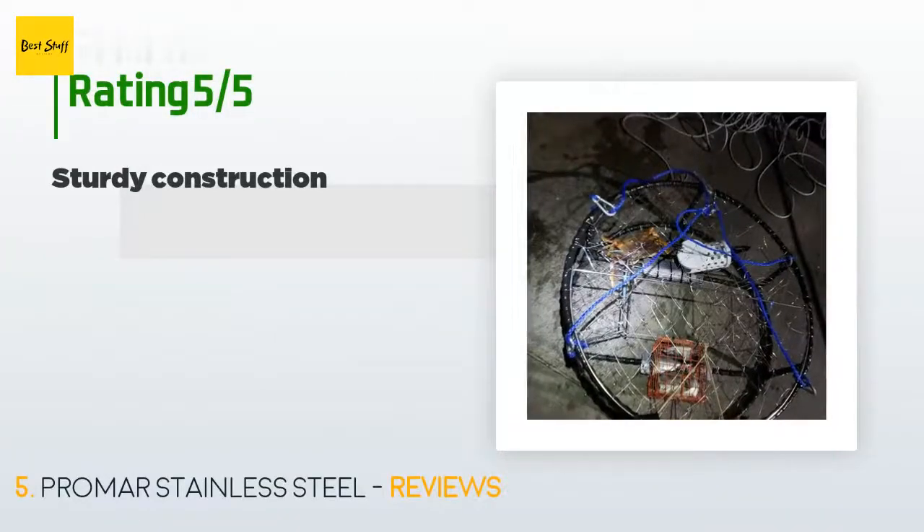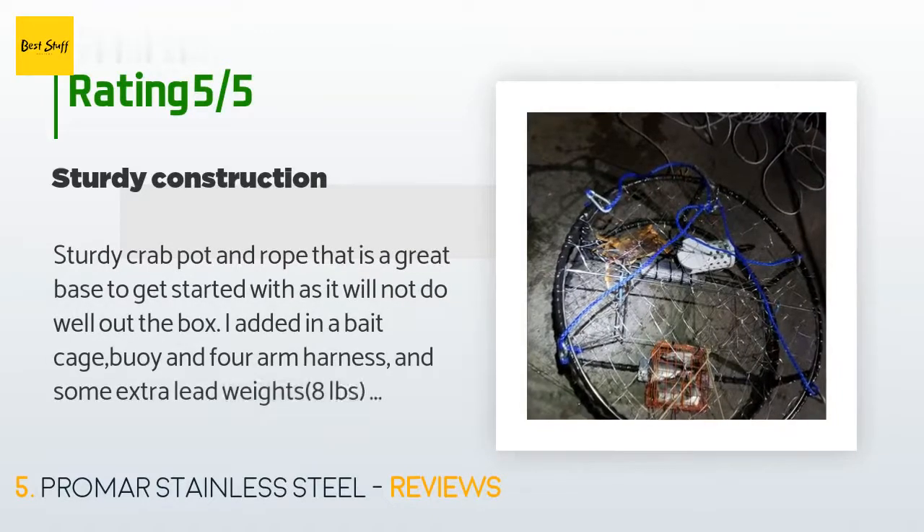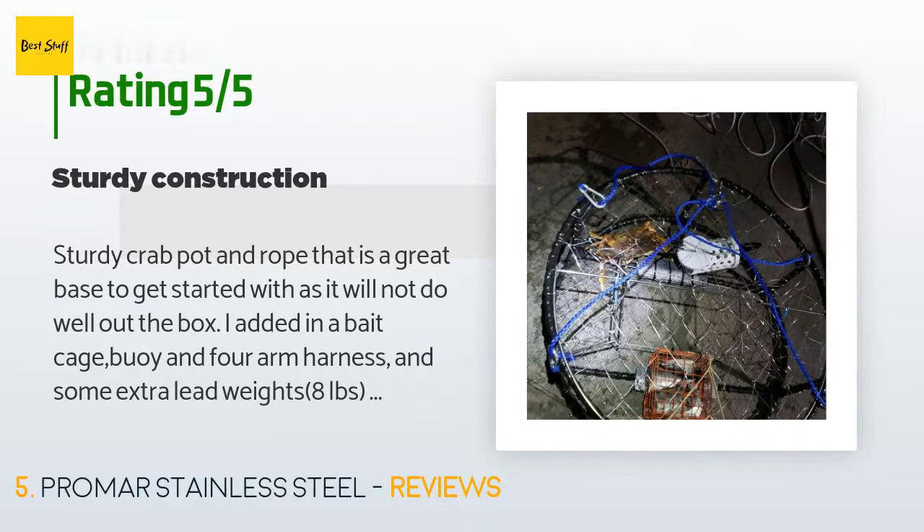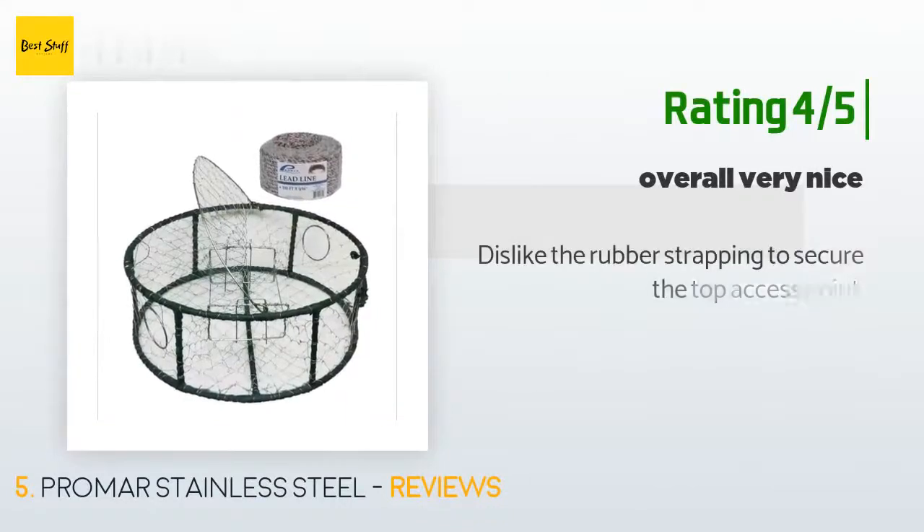This product is rated 3.5 stars from three customer reviews. A customer said: 'Sturdy crab pot and rope — that is a great base to get started with, but it will not do well out of the box. I added a bait cage, buoy, forearm harness, and some extra lead weights — eight pounds — to keep it from sliding around in the strong currents. The doors were a little light for me, so I added some extra lead to the top to prevent crabs from pushing the door back open. So far no problems and it has been catching crab.' Another customer said they disliked the rubber strapping used to secure the top access point.